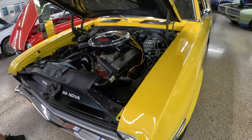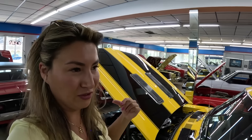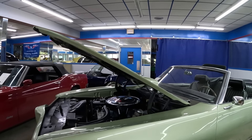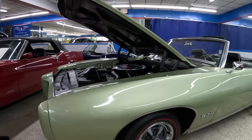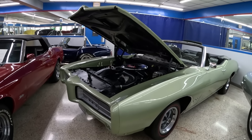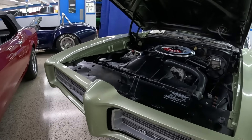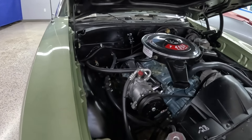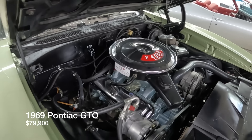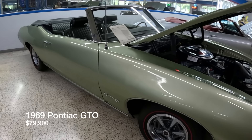Moving over to the GTO — it's a 1969 GTO with a Ram Air 3 motor. It's not numbers matching but it's a very nice restoration. It also has AC, which is especially appreciated in Florida.